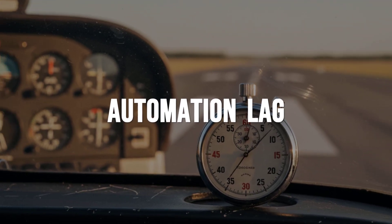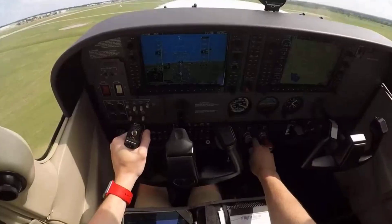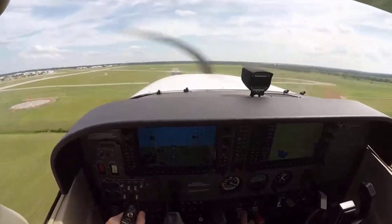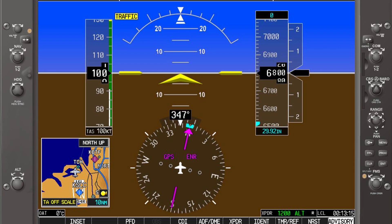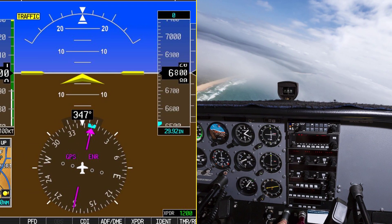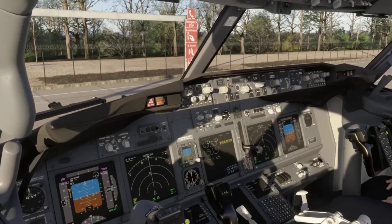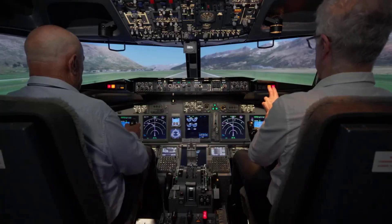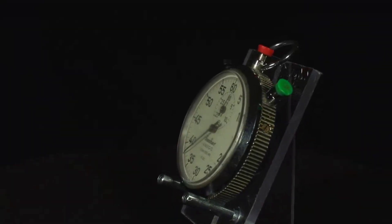A stopwatch sits on the glare shield. The trainer queues the scenario — autopilot off, hands on the yoke. The pilot's eyes dart between the magenta line and the horizon. But for a moment, nothing happens. Five seconds tick by before the first control input. In that gap, the airplane has already started to drift. During automation surprise drills, when the autopilot disconnects without warning, line pilots and students alike show a consistent lag. The average catch-up time hovers around 5 seconds, sometimes stretching to 8 in high-workload or low-visibility conditions.